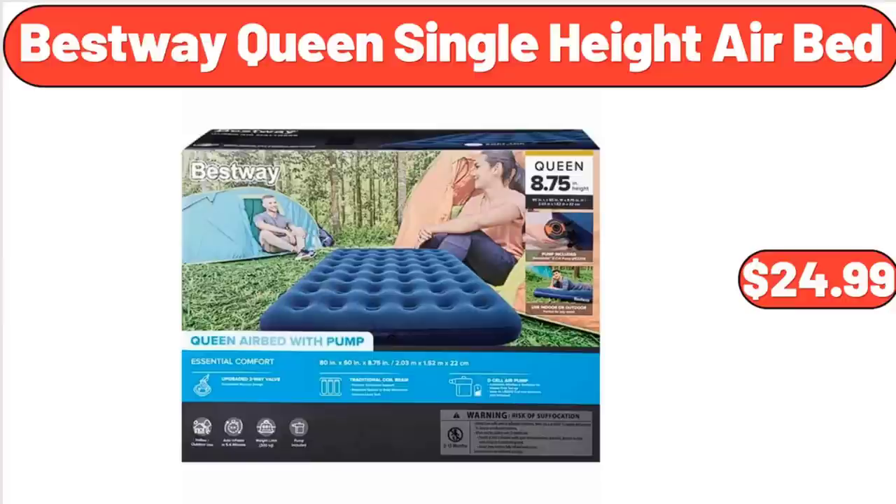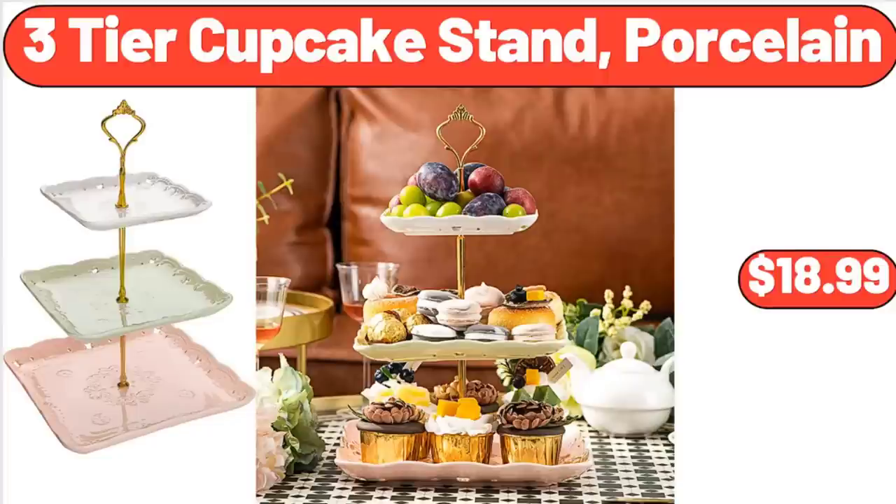Friends, what do you think about the prices of the products — are they too high? Please share your thoughts with us in the comments. 3-Tier Cupcake Stand, Porcelain, $18.99.